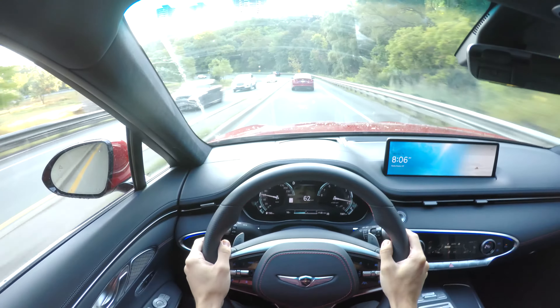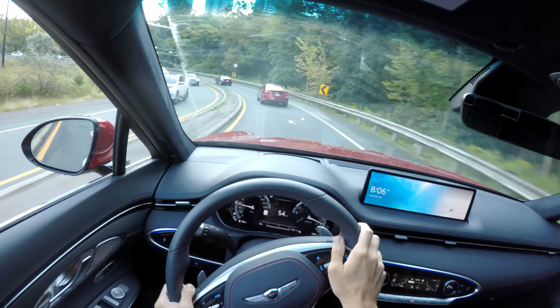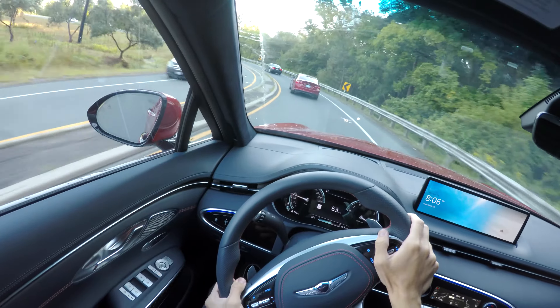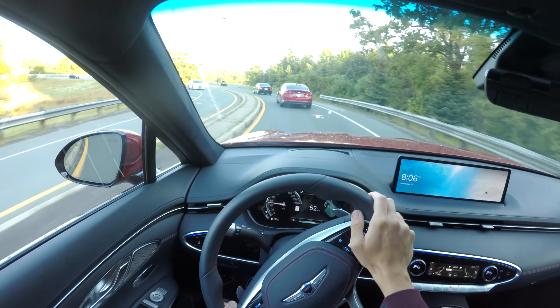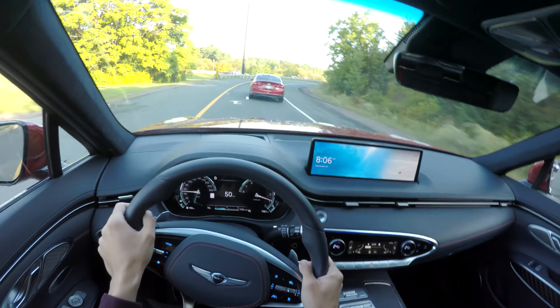These POV drives are not only meant to give you the first-person view, but I also want to give you the chance to hear how it is to drive the GV70 from the first person. Occasionally I'm probably going to be quiet for a couple of seconds here and there, just so you can fully experience the driver's perspective.